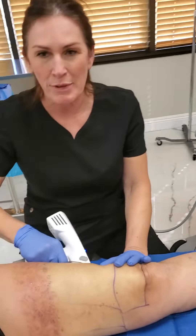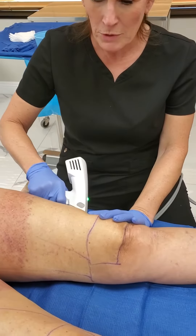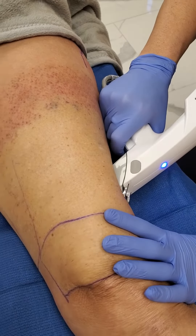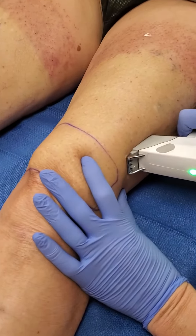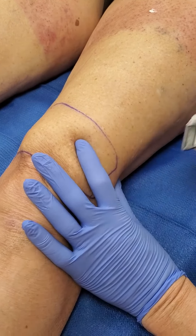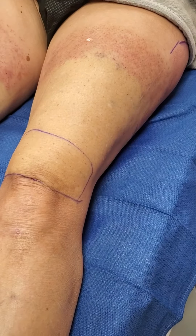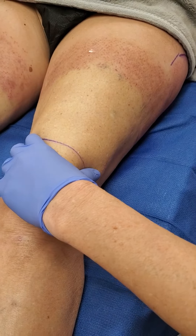This is a lovely lady that has been in for three days in a row. We're doing the last of her third treatment with the Profound, which is a skin tightening but also cellulite reduction treatment. We started the first day doing across the thighs, yesterday we did and targeted a little bit more of her cellulite area.